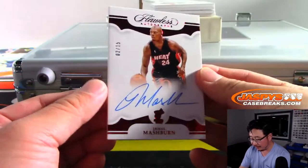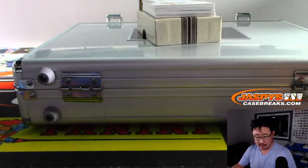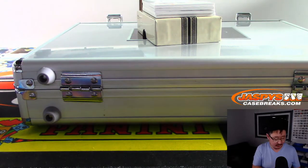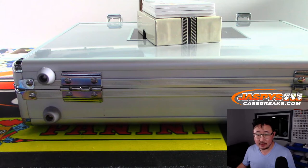We got 2 out of 15, Jamal Mashburn. Nice Jamal Mashburn. What's Jamal Mashburn doing — is he coaching a college team? Maybe I'm thinking of someone else. Old Monster Mash, that's what they call him. Maybe not. Maybe I'm thinking of someone else.